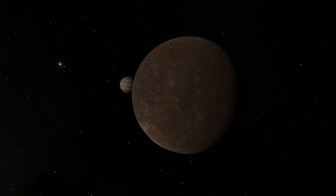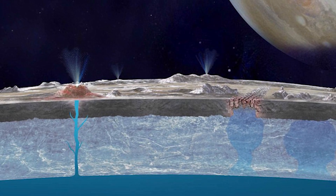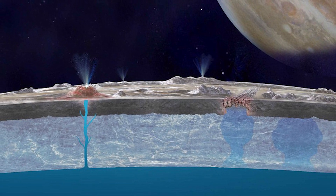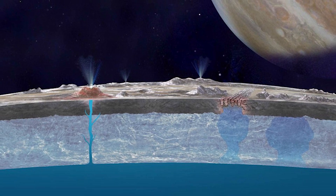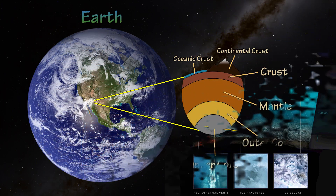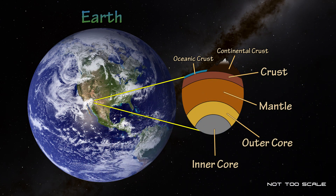Callisto orbits too far out from Jupiter to have any gravitational effect on the other three moons. This tidal friction and tidal flexing warms the interiors of the moons and keeps the ice located deep within them melted as water, creating a subsurface ocean. Europa and Ganymede are made up of mostly silicate rock and ice, with layers of silicate rock below the surface forming the moon's mantle.